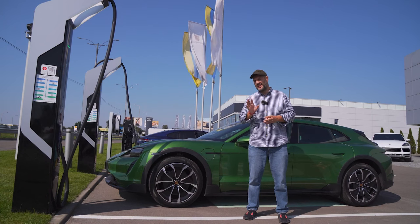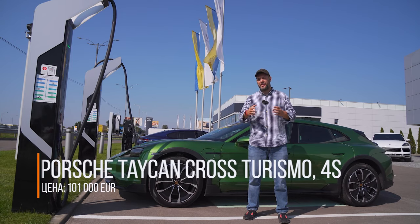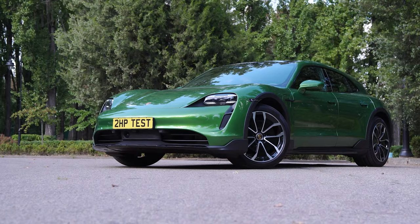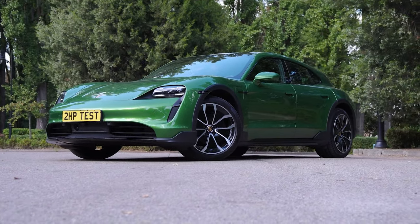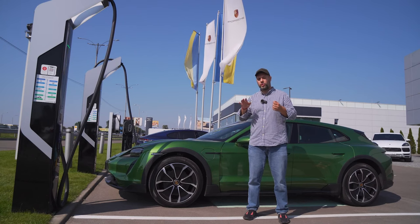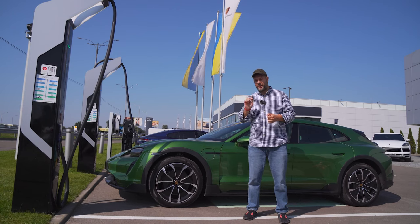Our 4S configuration is 101,000 euros, and if we talk about the most powerful Turbo S, it is 160,000 euros. But you must understand that this is all conditional — in the basic configuration this 4S costs 101,000 euros, but on our test with additional options its cost increased to 137,000 euros. That being said, there are many things that I still miss, but more on that later.